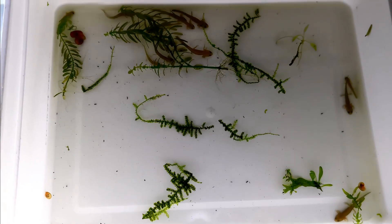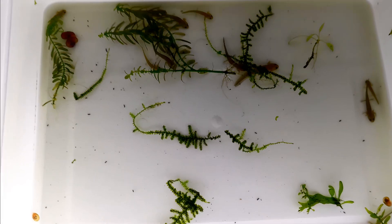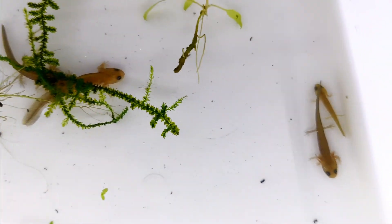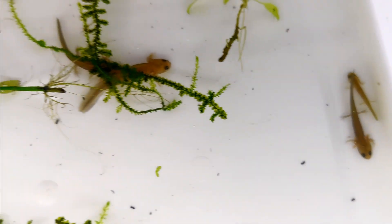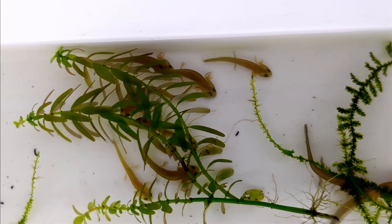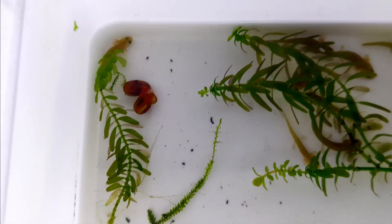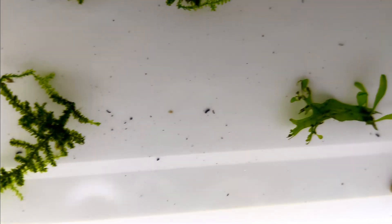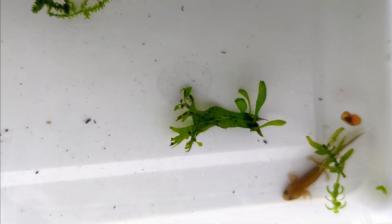Hello and welcome back to Aqua Terra Life. I'm Nils and today we're taking another exciting step in the development of our Japanese saw-tailed newts. It has been one to two months since our larvae hatched and they've undergone some incredible changes. However, we've also faced a few challenges along the way. So let's dive in and take a closer look.